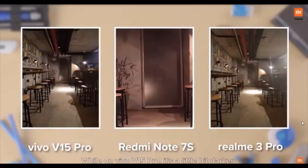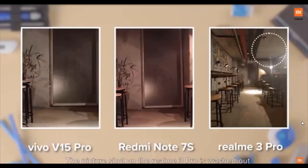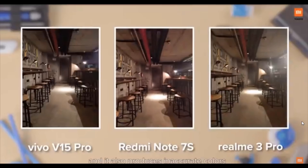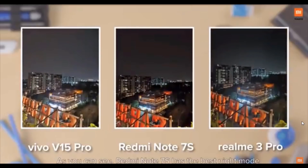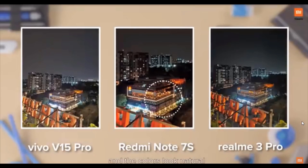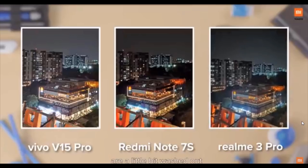On Vivo V15 Pro, it's a little bit darker with more shadows, and the mural on the door is completely lost when zoomed in. The picture shot on Realme 3 Pro is washed out, the mural on the door is not very clear, and it produces inaccurate colors because the pipe looks a little bit orange instead of red. As you can see, Redmi Note 7S has the best night mode — the sky looks really good, images are very sharp, and colors look most natural.